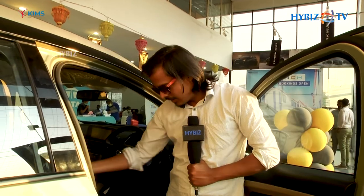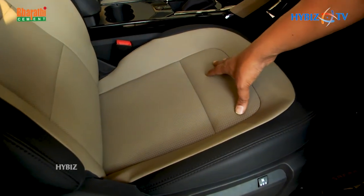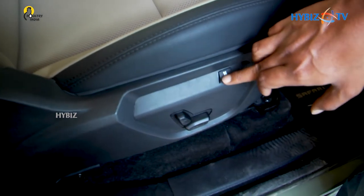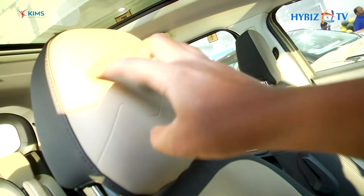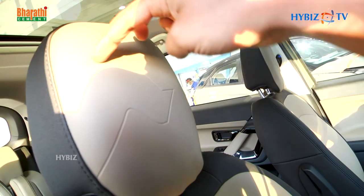We'll now look at the special embosses and emblems of the rhino on the car. The first notable change in the Kaziranga Edition is the ventilated seats — you can see the ventilation option on the seats, with a button to adjust the pore levels. The single-horned rhino symbol is also featured, paying homage to Kaziranga National Park.